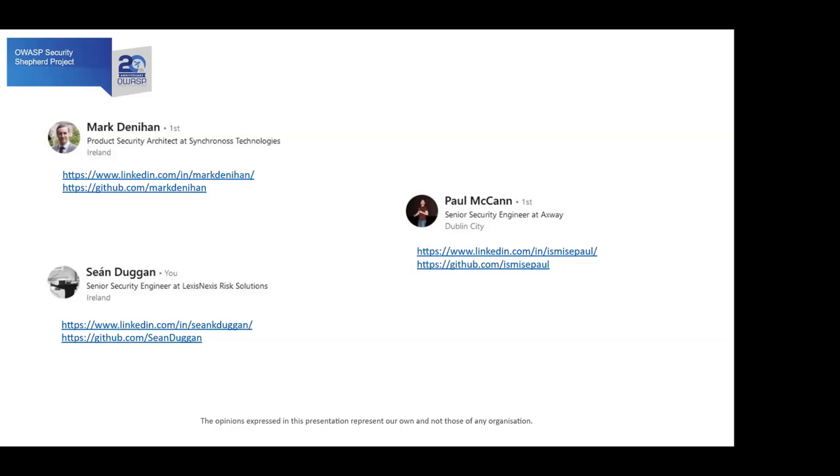We're all based in Ireland and the three of us are working for different companies — we're all in security, surprise surprise. I'm currently working for LexisNexis on the red team, so my background involves playing the role of an attacker, seeing how far an attacker can get if they find a vulnerability, and of course reporting on it — that's the important part.